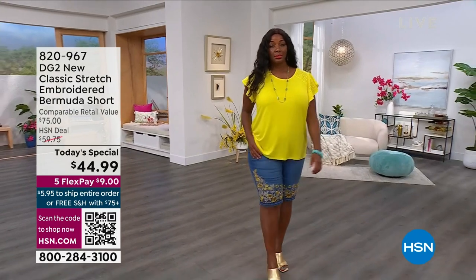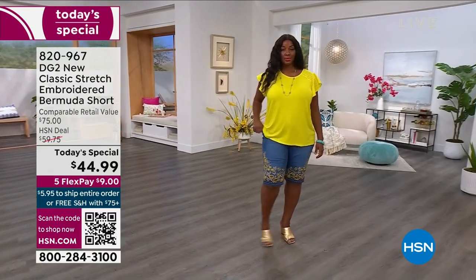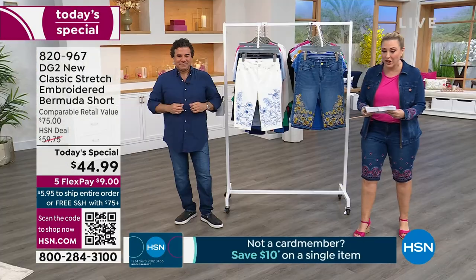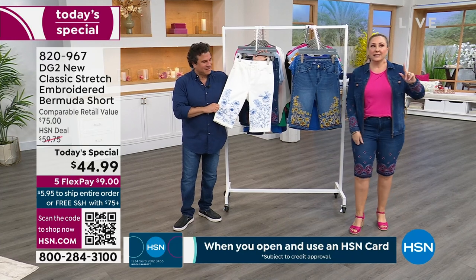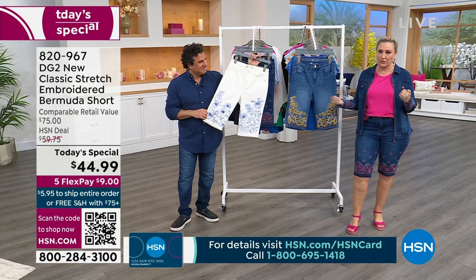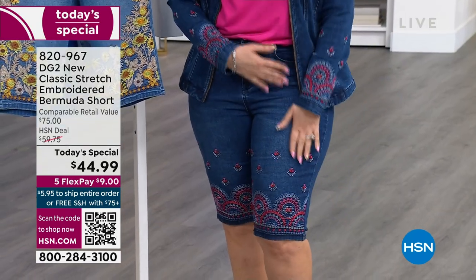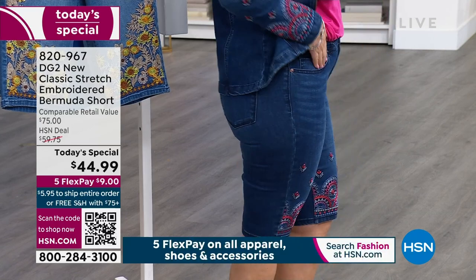We're going to jump right in and show you the today's special. The new classic stretch embroidered bermuda short is $44.99, average inseam or petite, sizes 0 through 16 and 16W through 24W. I'm 5'5" - almost 5'4" and three quarters - wearing the average in size 10, which is my DG2 size. These are the indigo and I have all sizes in the indigo. They're so adorable.